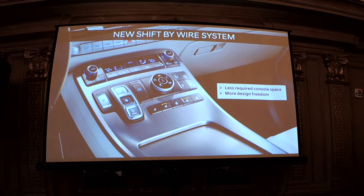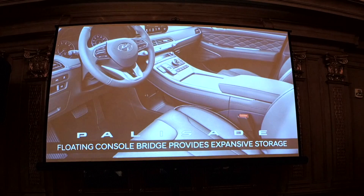We have a new shift-by-wire system — a push-button setup where you push D for drive and P for park. It packages neatly in the center console and allows for better and more efficient storage. We have an entire storage bay underneath the center console with charging ports as well.